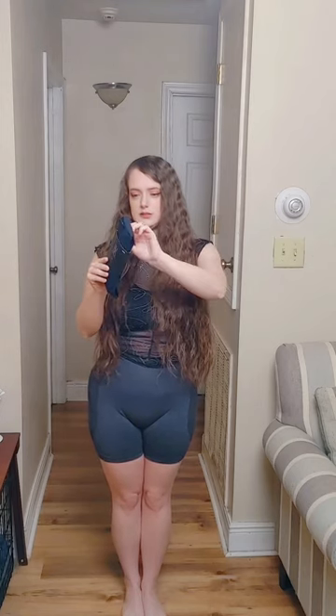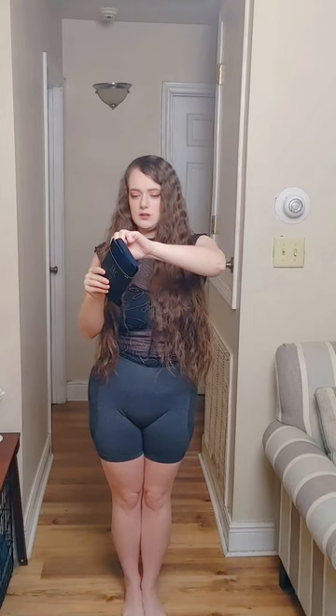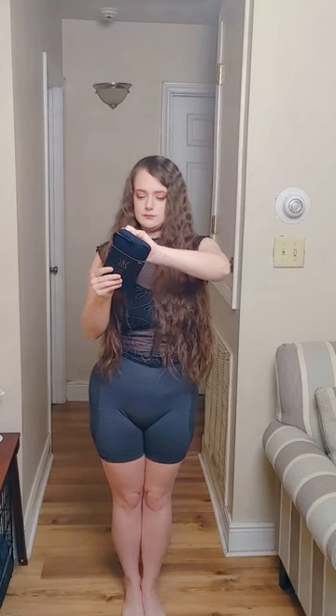This size is a small medium and it is 85% nylon, 15% spandex. And this stock is from 2018.